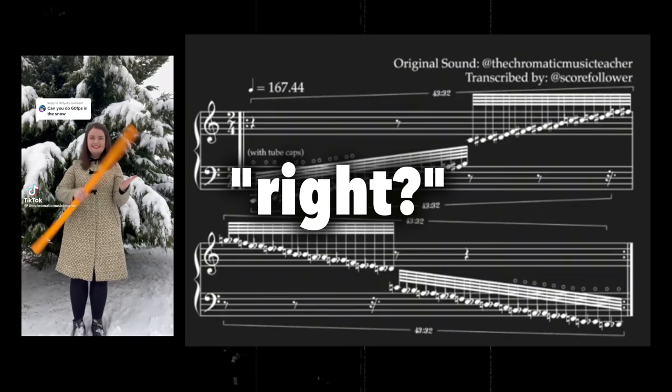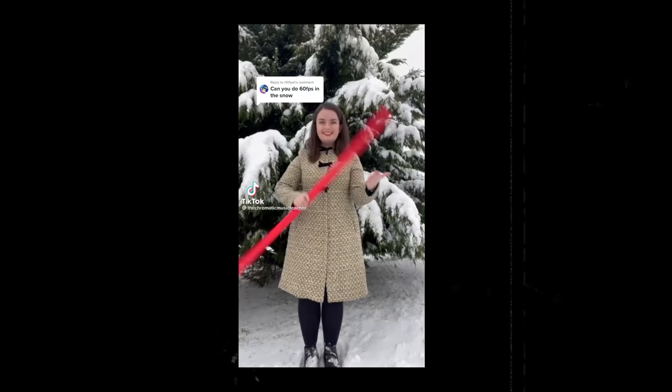So is the sheet music right? I mean, it's precise, but is it right? This speaks to a fundamental divide in what music notation is and who it's for — the performer or the audience. They aren't the same.